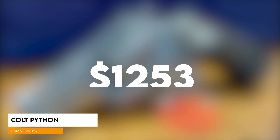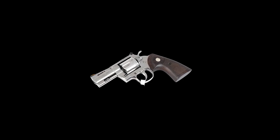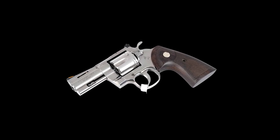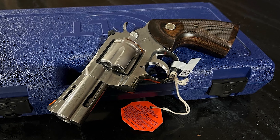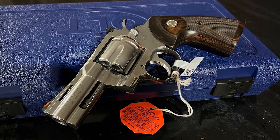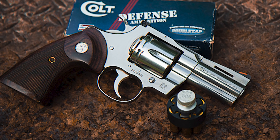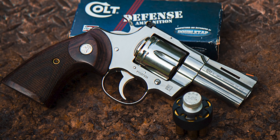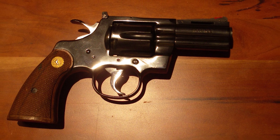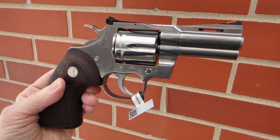Colt Python 3-inch, $1,253. This year, Colt expanded the Python relaunch with a 3-inch barrel model of their legendary revolver in .357 Magnum. The Python 3-inch is a piece to look at, and the walnut grips possess an almost intrinsic warmth. The six-shooter scored very high among the test team in aesthetics, handling, ergonomics, and reliability — averaging very good to excellent for each category. Even after running the Python hard, the cylinder spun like butter and locked up smoothly with no slop.